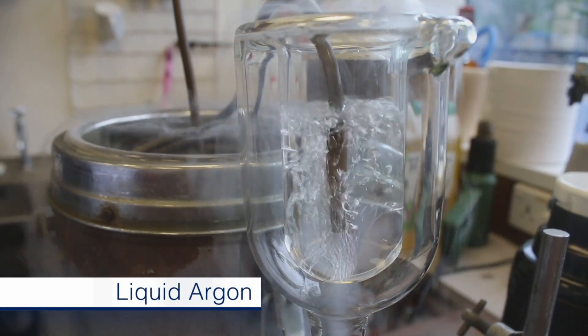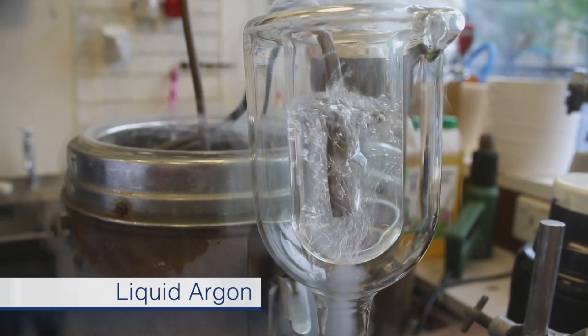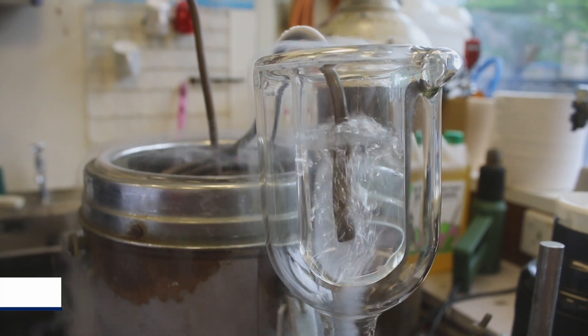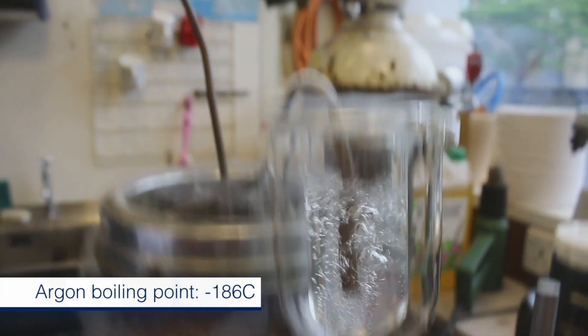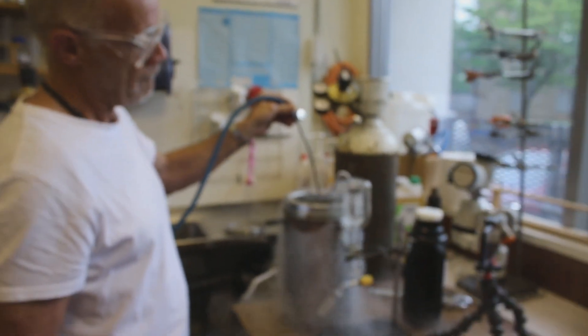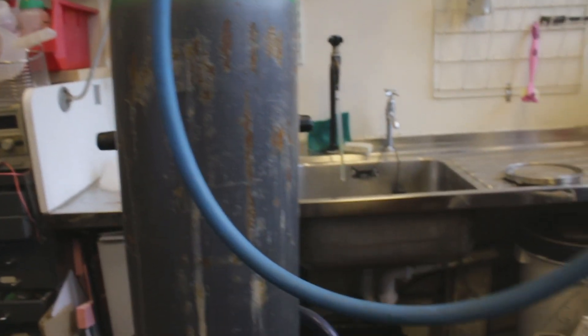We have a special duo vessel that's not silvered, so you can see what's inside very easily. And you can see argon boils as a colourless liquid — looks rather like nitrogen — but if you measured the temperature, you'd find it was boiling at a slightly higher temperature.